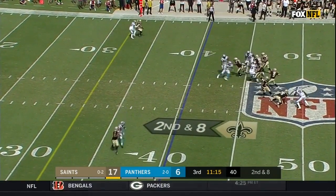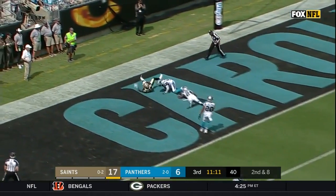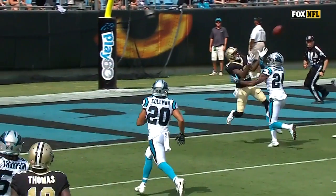Second down and eight. Brees looked right, now fires downfield. Protecting it, Junior. And he makes the catch for a Saints touchdown.